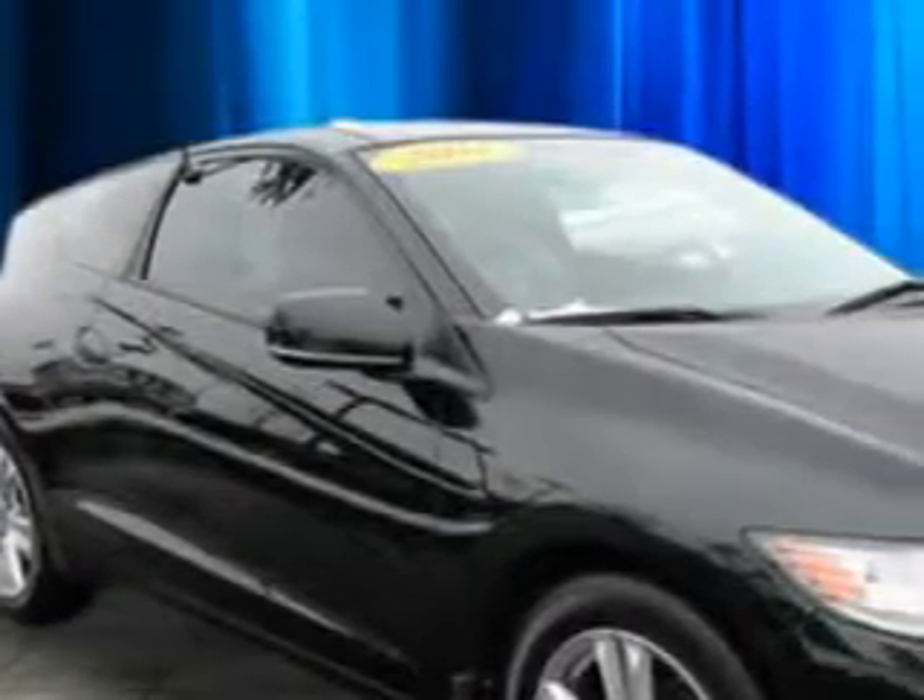You will love this Crystal Black Pearl 2011 Honda CR-Z Hybrid, equipped with a 4-cylinder engine and a continuously variable transmission.